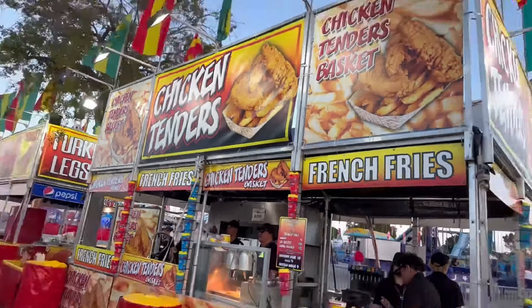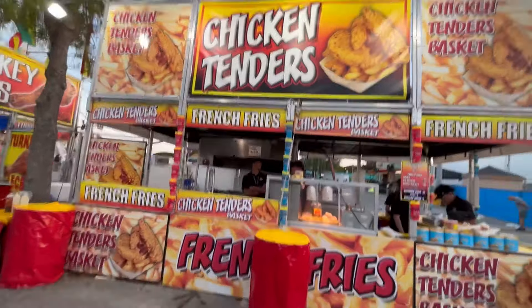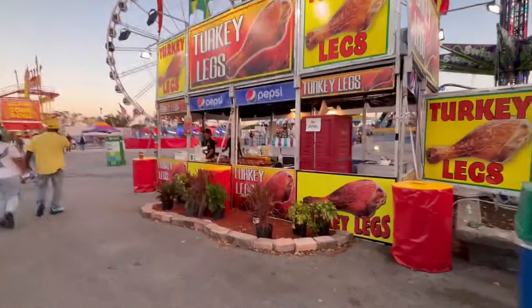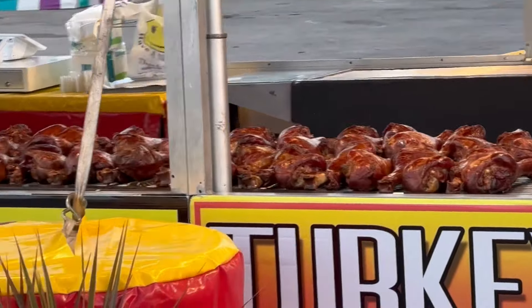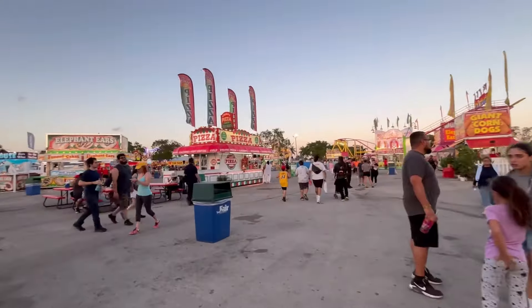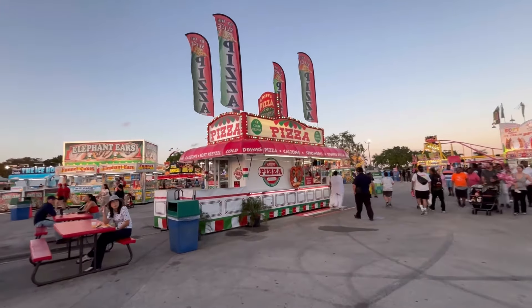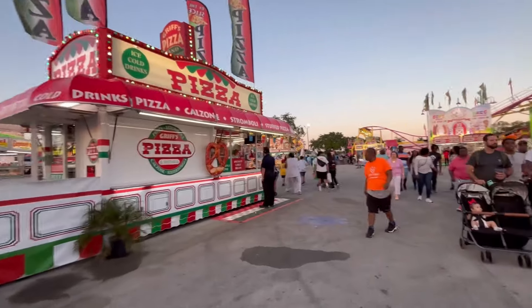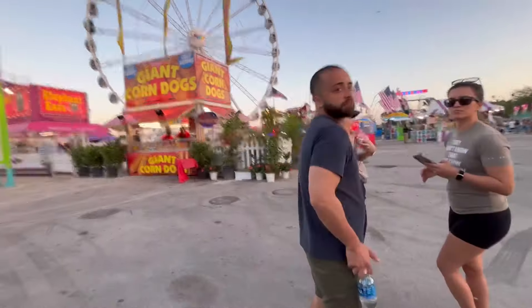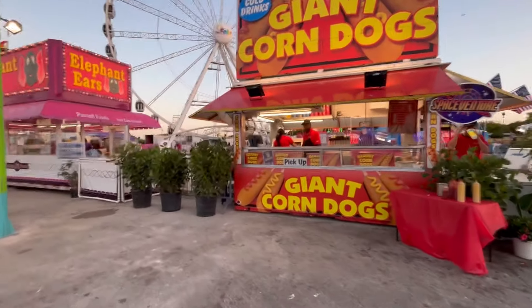Finally, to end this section of the East Midway, we have a chicken tenders and fries booth and the turkey leg booth. Turkey legs are eighteen dollars — I wonder how that compares to Disney prices. There's also a pizza-by-the-slice booth here. And we have a giant corn dog stand in a really well-decorated area with lots of plants. They offer cold drinks and corn dogs at seven or ten dollars, or four for a hot dog.